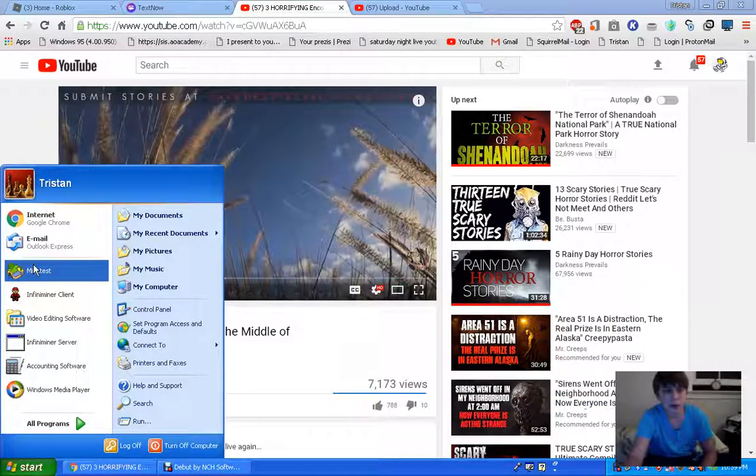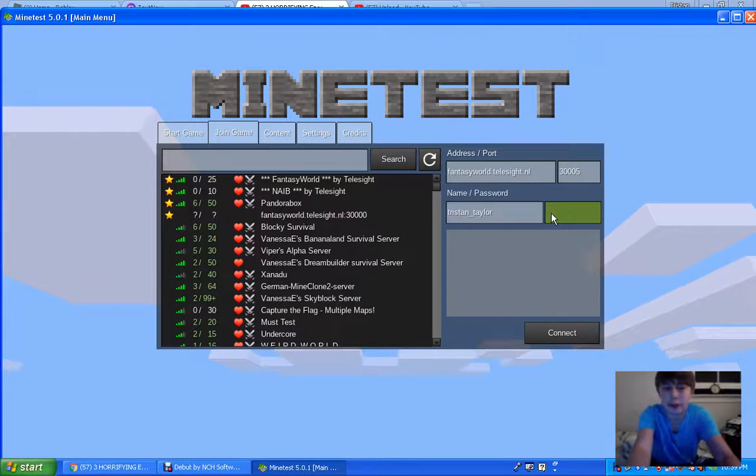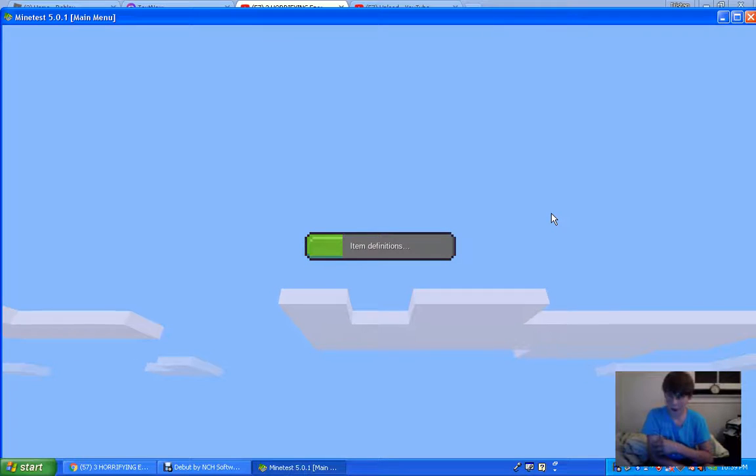Hello YouTube, we're going to be playing some more mind test today. Show you around what I built — I built another thing the other day.